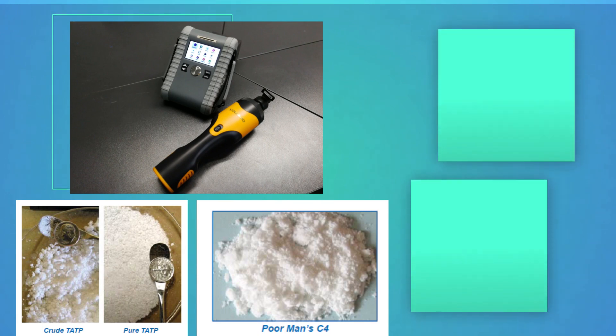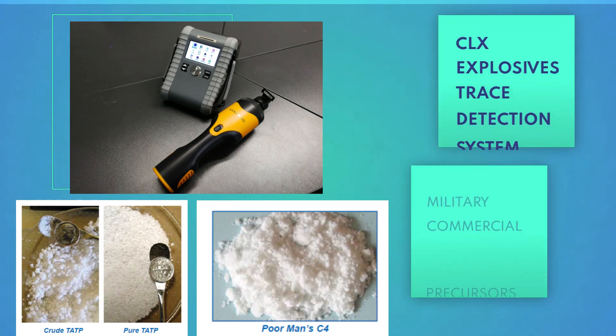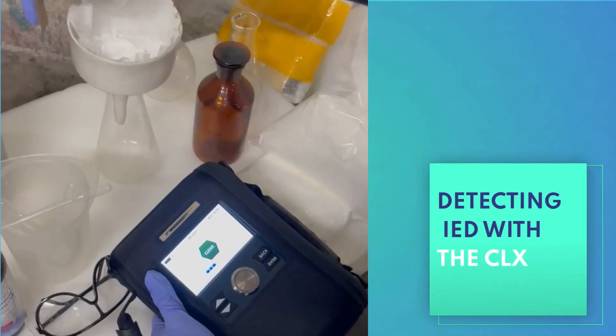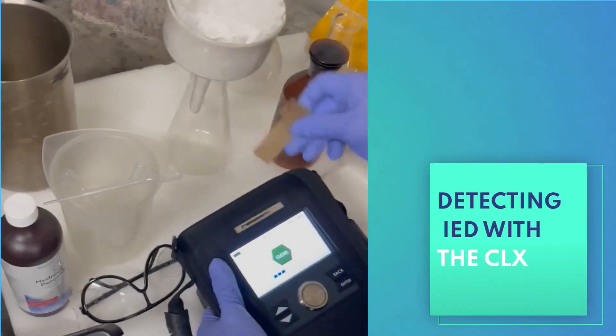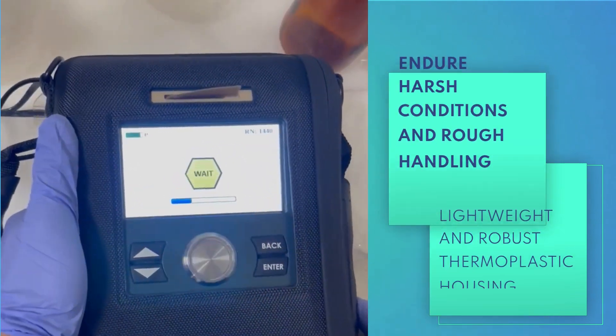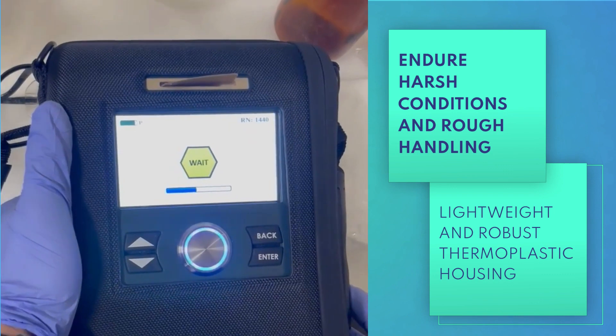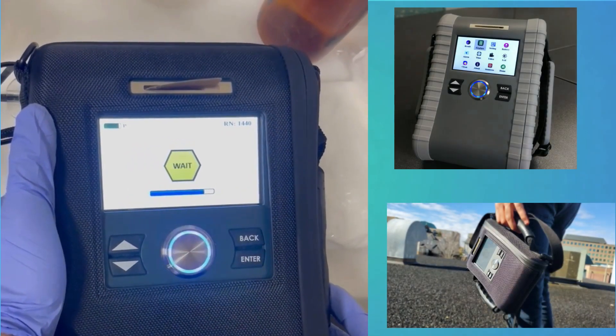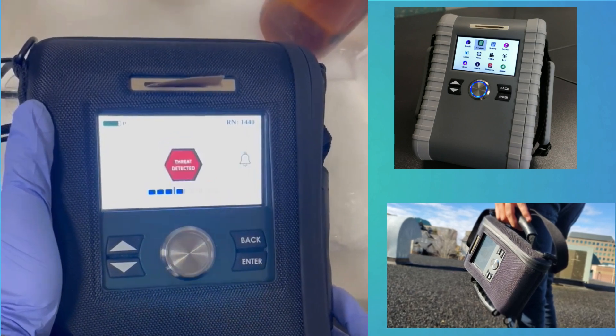First, let's introduce the CLX Explosive Trace Detection System, capable of identifying military, commercial, and homemade explosives, including precursors, designed by Sintrex TraceCorp. This device is a revolutionary addition to the realm of security. Engineered to endure harsh conditions and rough handling, the CLX unit boasts remarkable detection capabilities within a lightweight and robust thermoplastic housing.